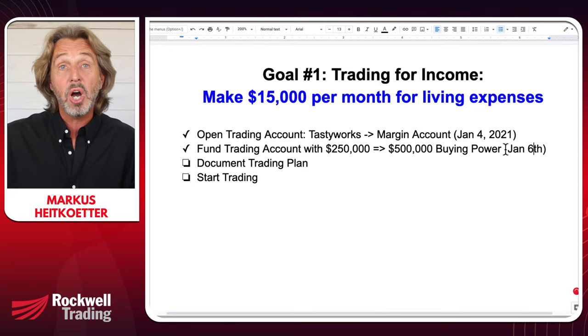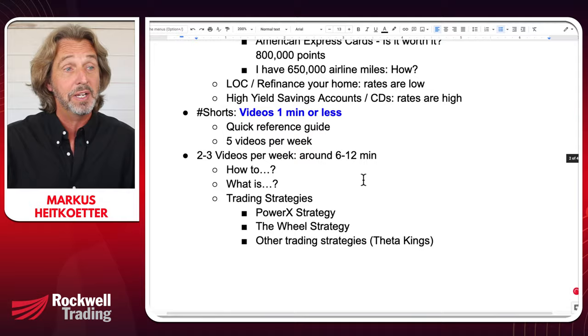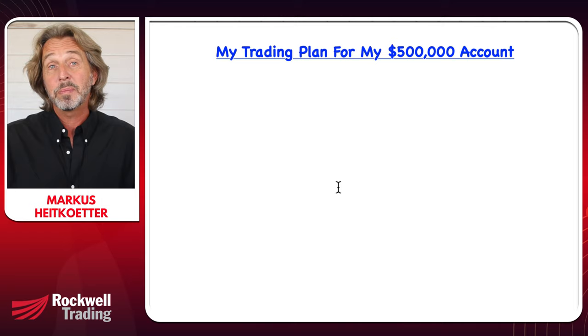The next step is to document my trading plan. Instead of doing it just for myself, why don't we do this together? This is the goal of this show — to show you my exact plan to trade this $500,000 account. You can use the exact same plan to trade a smaller account: $20,000, $30,000, $50,000. And when you stay until the end of the show, I'll show you how to get a copy of my trading plan as well as the goals document.